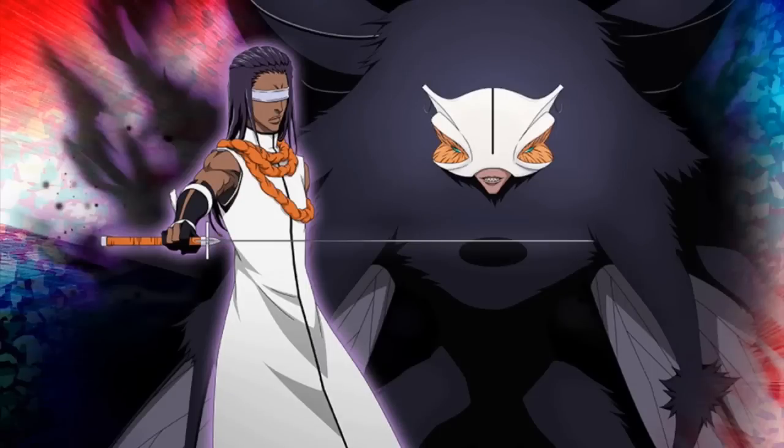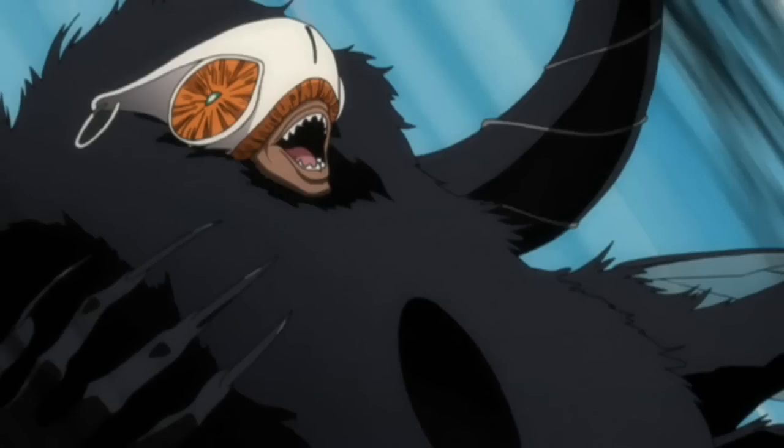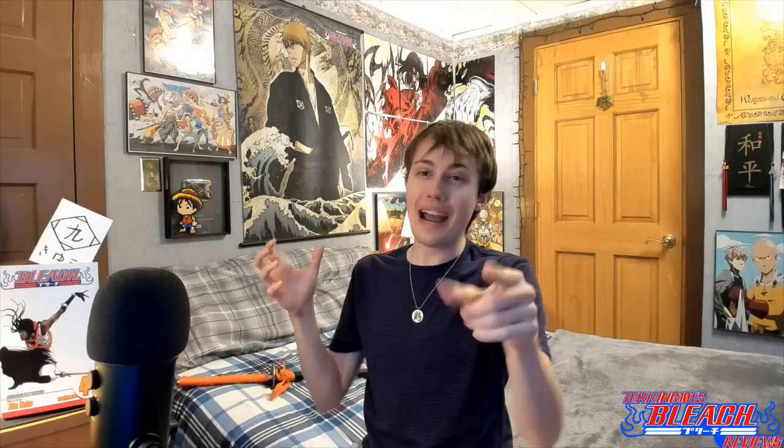Tozen gets a little bit crazy near the end of the Fake Karakura arc. After he goes all cricket Resurrection form, he's just like 'I can see! I can see! Sajin, you uggo, I'm gonna attack you!' A little bit less finesse — he just goes crazy. But in the Soul Society arc he was a pretty cool character, just chilling at the top of the stairs.